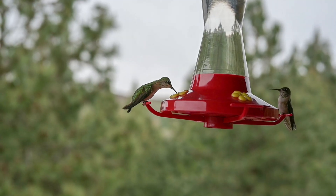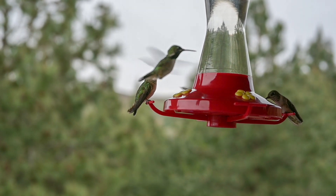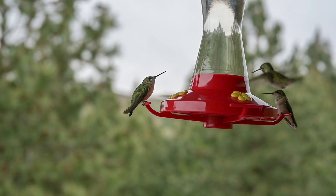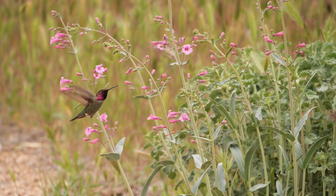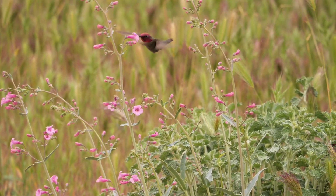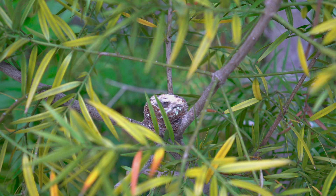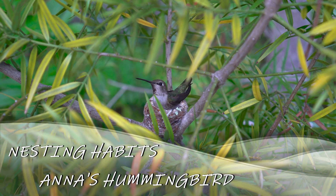The Anna's Hummingbird breeds from December to May or June, during which time she may have two clutches or broods. Males arrive early in the breeding grounds and establish territory with good food sources, while females arrive a few weeks later and establish separate territories for nesting. The female will locate a nesting spot about 10 to 40 feet from the ground, though it can be as high as 90 feet.